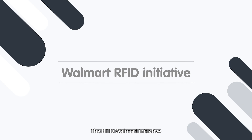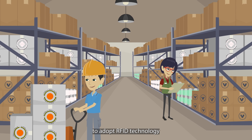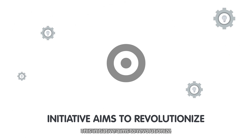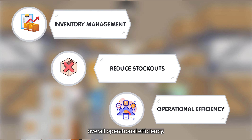The RFID Walmart initiative is Walmart's requirement for its suppliers to adopt RFID technology for tracking their products within the stores. This initiative aims to revolutionize inventory management, reduce stockouts, and improve overall operational efficiency.